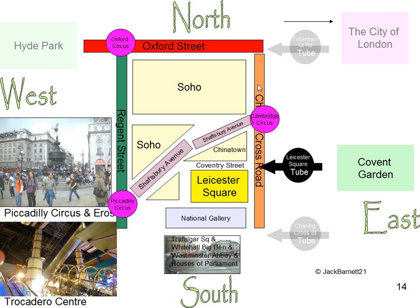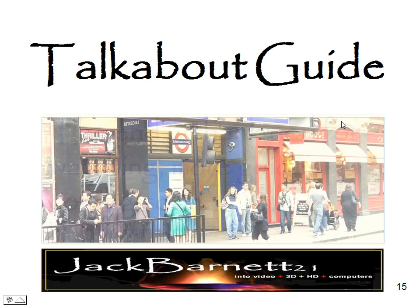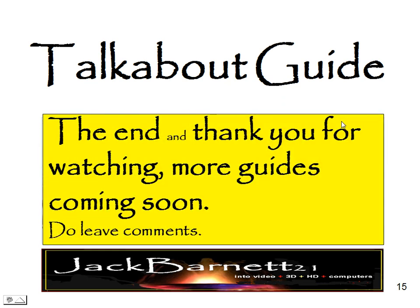Now there's a map of all what you've been looking at: Oxford Street, Regent Street, Coventry Street, Charing Cross Road, Trocadero Centre, Piccadilly, Trafalgar Square, Covent Garden, and then off to the City of London. Thank you for watching. More guides coming soon. Do leave comments and visit the website.